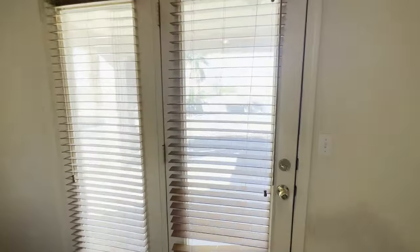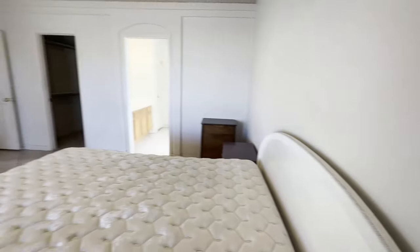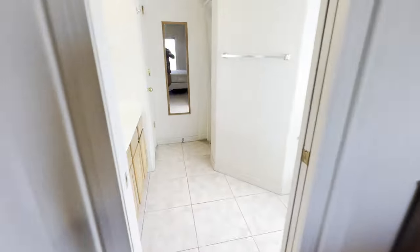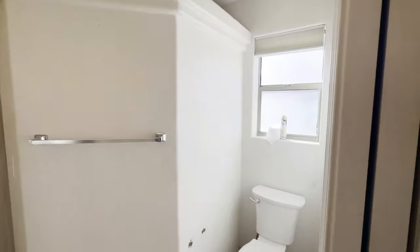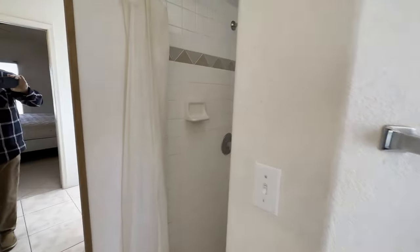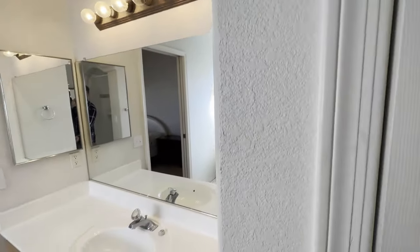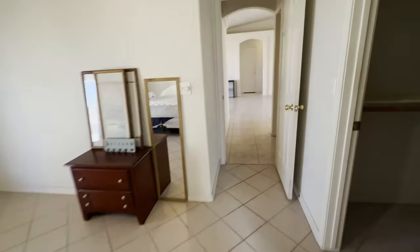The master bedroom is quite nice with this double door. That door is going out to the back. It's not fancy, but very livable. Next door, last but not least, just step out to the backyard.